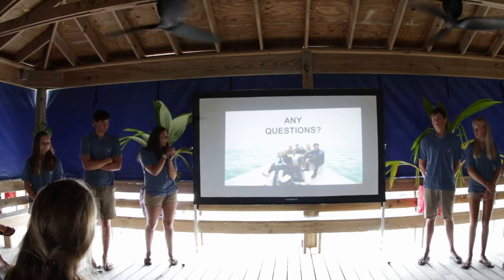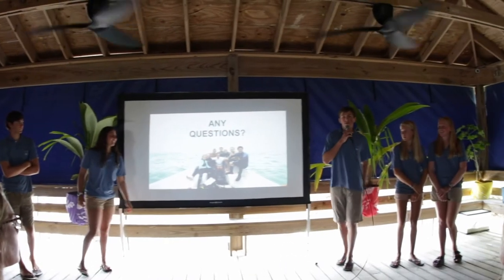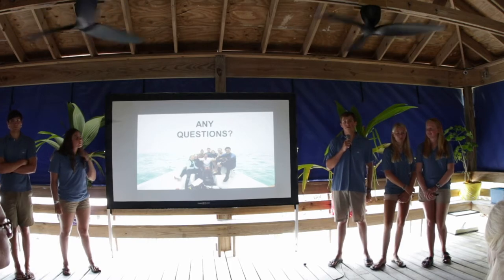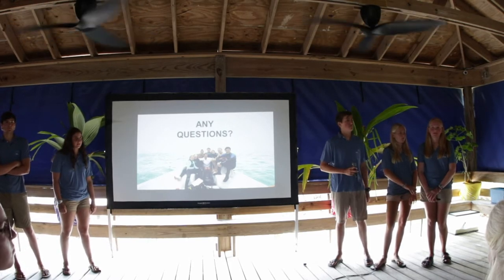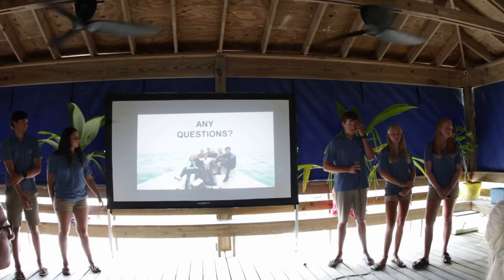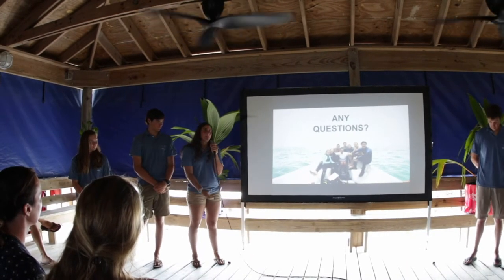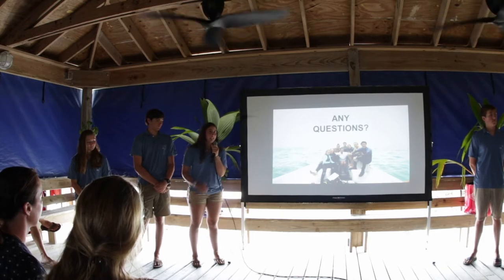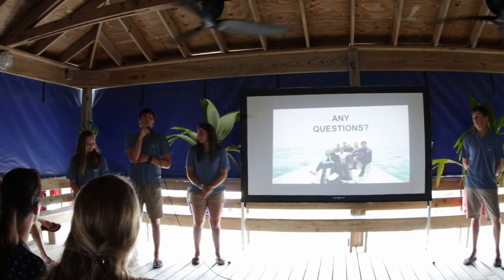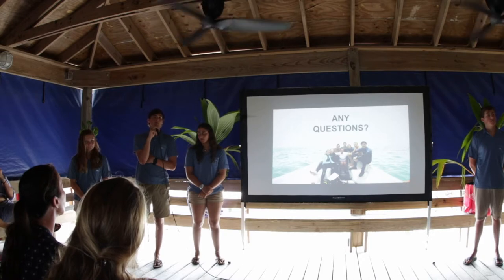Question: Might these species be able to be aquacultured? The issue with aquaculture is it's very expensive, and there's not enough funding going in to support that currently. As for our information sharing, we're sending our data along with a non-biased recommendation to the Department of Marine Resources. That's also why we'll be presenting at Tarpum Bay Primary School — we hope to inform the youth and have that information reach their parents.